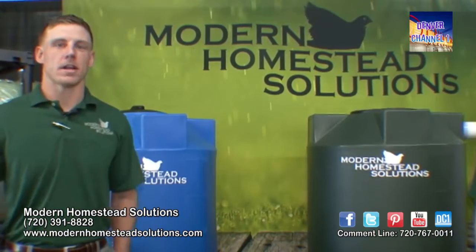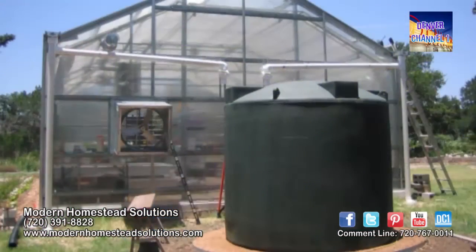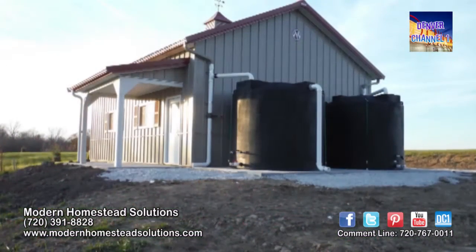Rain harvesting has gained popularity in Colorado, but it's a very new industry here. It's very popular in the southern parts of the United States as well as the east and west coasts, where it's been legal for years. We can get the products up to 5,000 gallon storage systems or more.